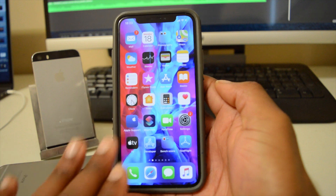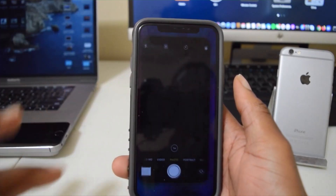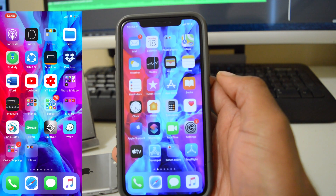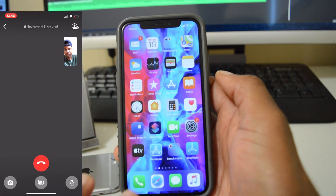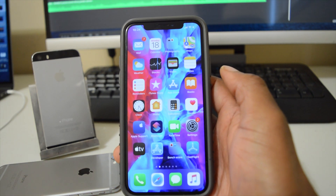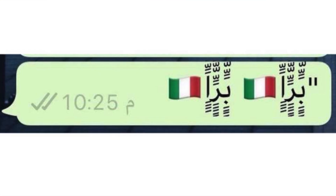Now let's look at some of the bugs this update fixed. The first is the black screen bug — when going into the camera app, YouTube, or WhatsApp for a video call or to play a video, some users would get a black screen. That has now been addressed and resolved with iOS 13.5.